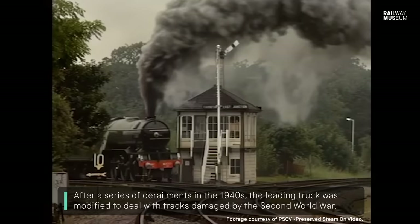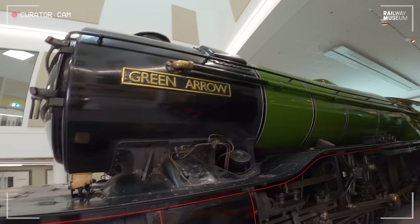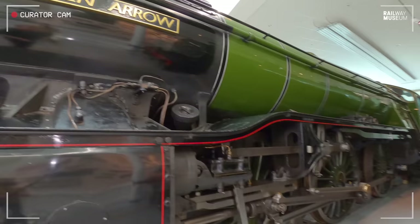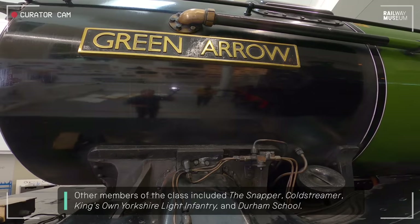Right up there, the Gresley boiler — really productive and efficient for making steam with that wide firebox. The engine's really effective, very, very free steaming. And here, the name Green Arrow, named after a parcel service — the Green Arrow. Like Flying Scotsman, named after the train service, Green Arrow was named after quite a prestigious parcels train service.